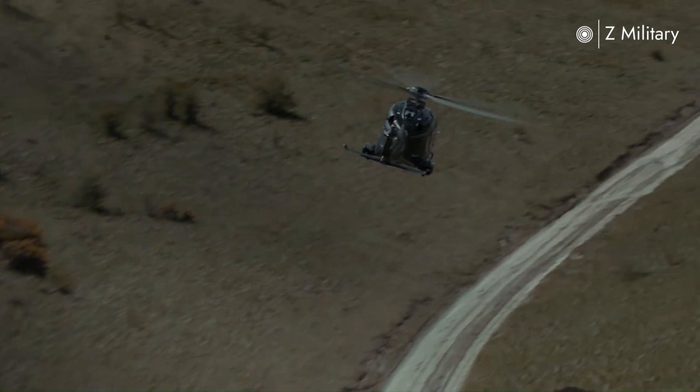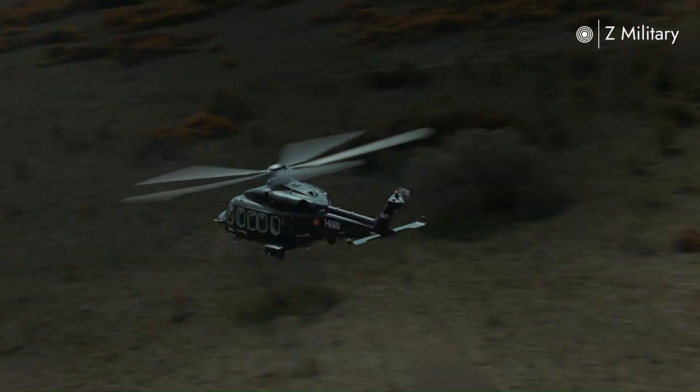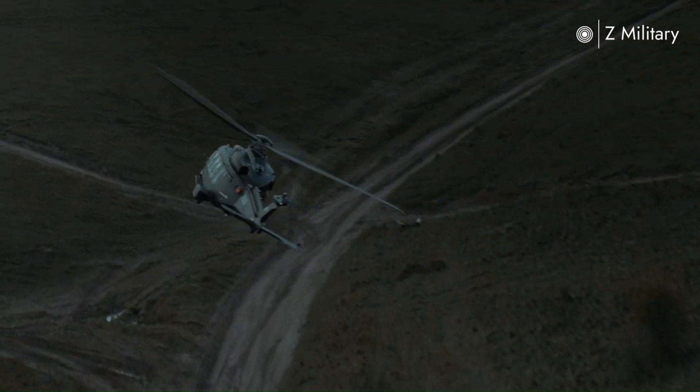The helicopter is equipped with electronic defense systems, flare dispensers, and ballistic protection in vital areas to enhance crew and passenger safety in combat zones.